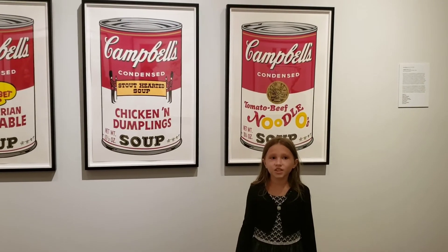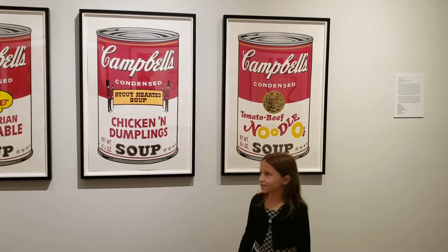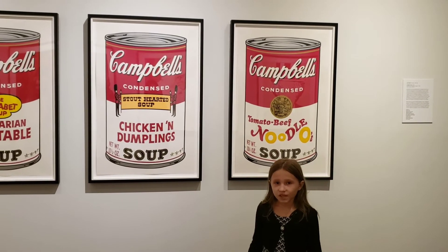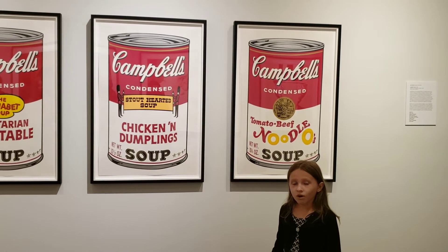Let's continue exploring. This is the series of the famous Campbell's Soup by Andy Warhol.